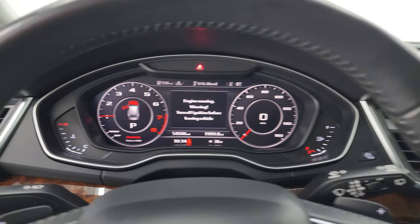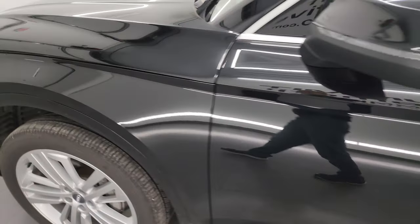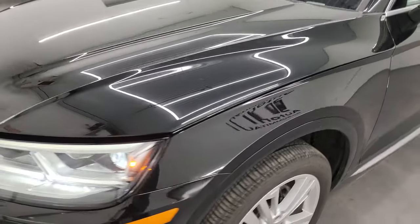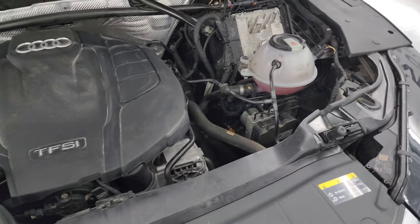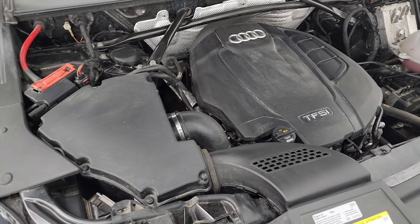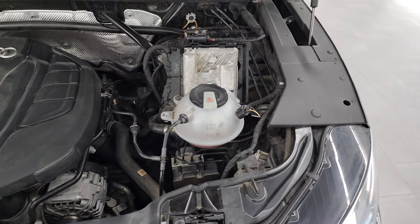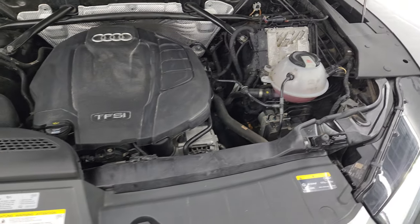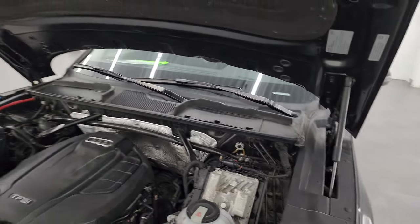Let's take a quick look under the hood at that 2-liter turbocharged 4-cylinder engine — remember, 252 horsepower, 273 foot-pounds of torque. Under the hood, the engine bay is very clean and runs very smooth. Once again, this vehicle has been fully safetied and inspected by our service shop, has a fresh oil and filter change, all the fluids have been checked and topped off, and it is 100% ready to go. The shocks are doing a nice job holding that hood up. There is the emissions sticker.